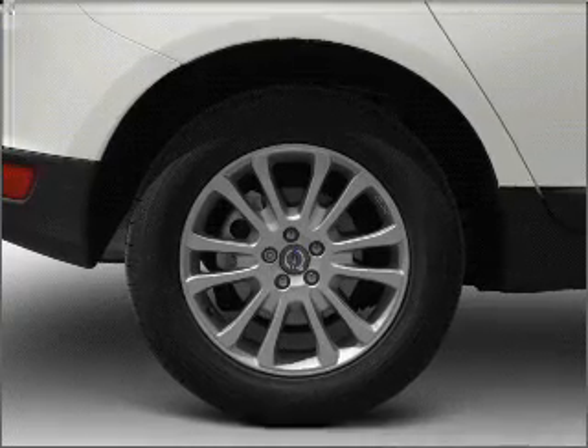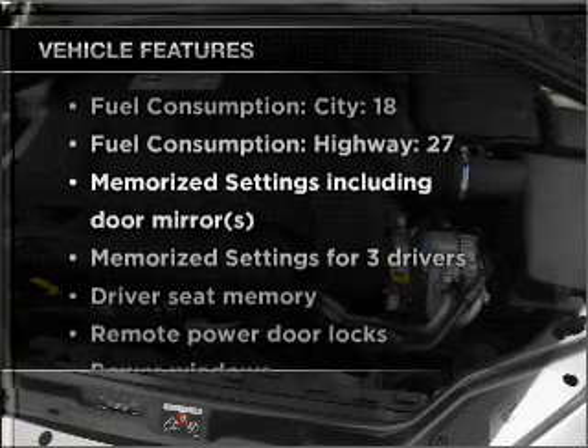Indulge in the comfort of heated seats. Pamper yourself with memory settings. Plus, enjoy these notable features that are included in this ride.